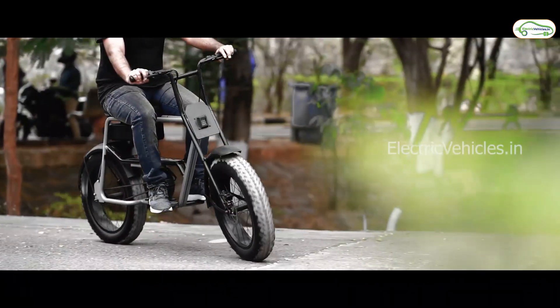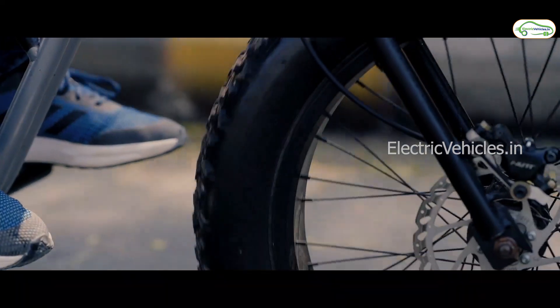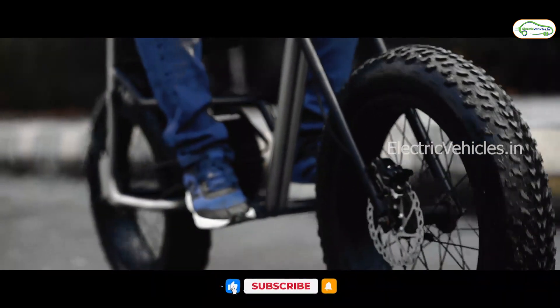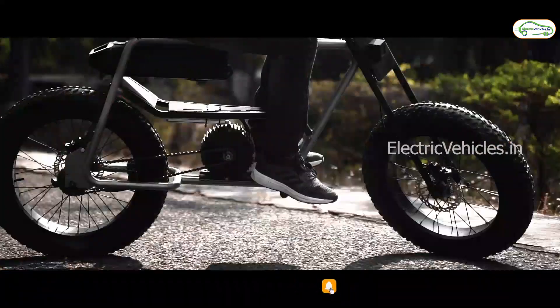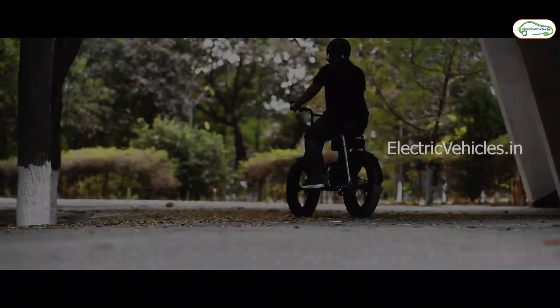Coming to the speed of this e-bike, in city traffic roads the commuting speed is 17 km/h, but it can go up to 25 km/h. Moreover, it completely works on throttle with no pedal action required.